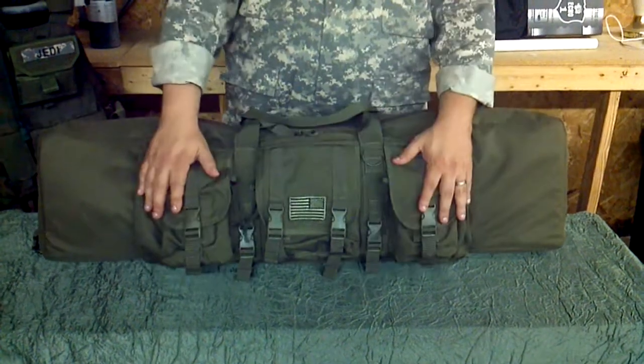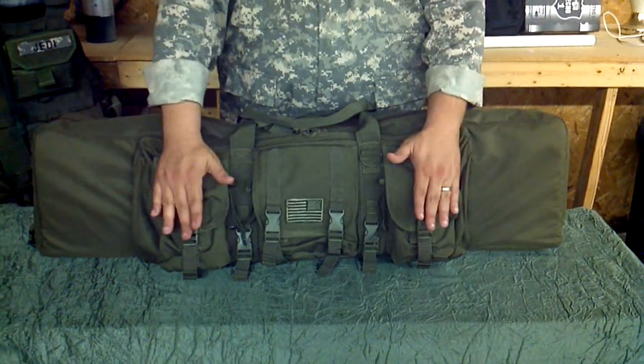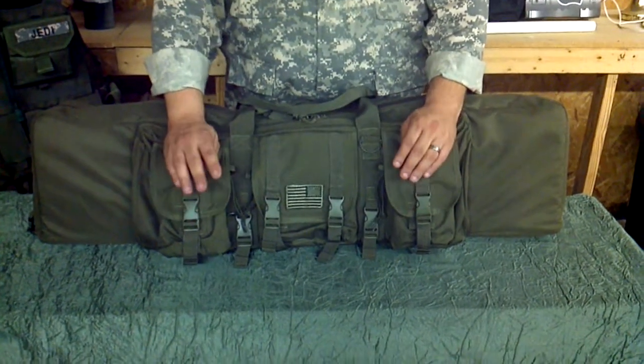Behind the main three pockets on the front are two hook and loop pockets to carry any size auto or any size revolver that you have, and it can carry up to four.